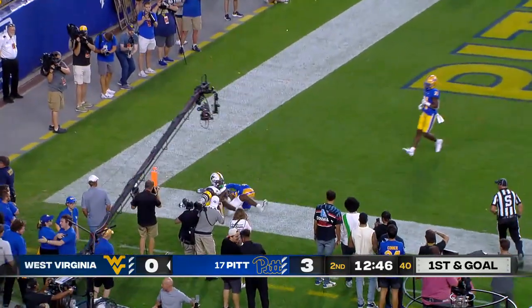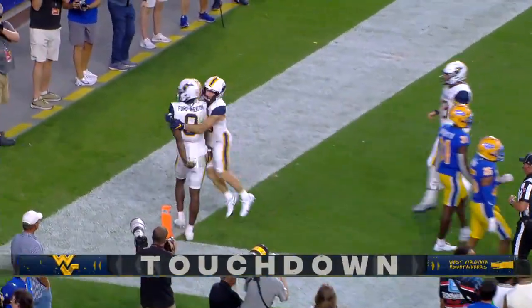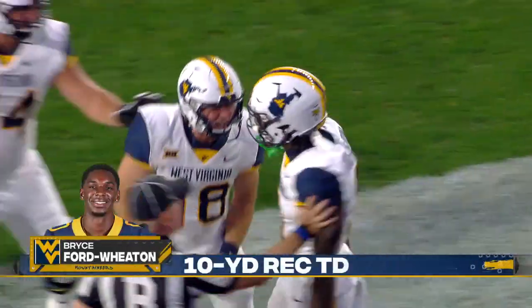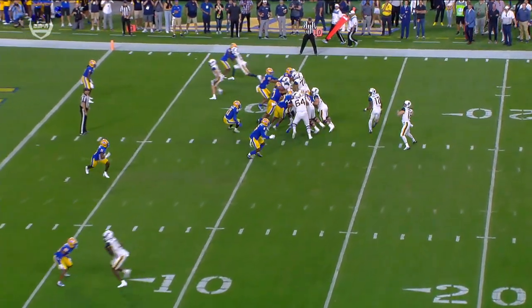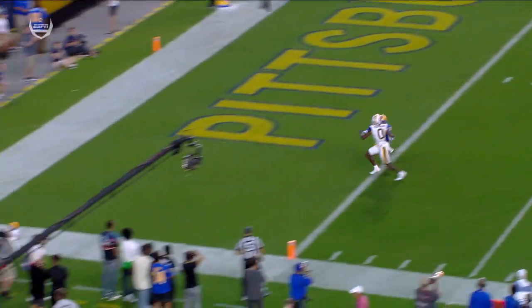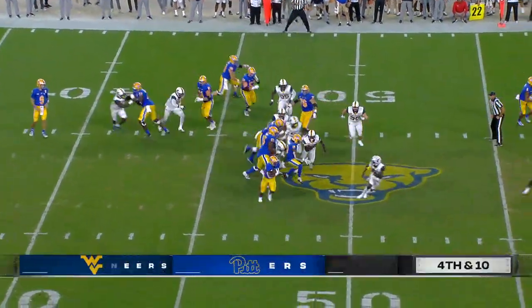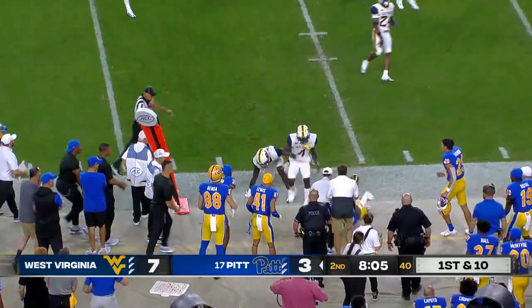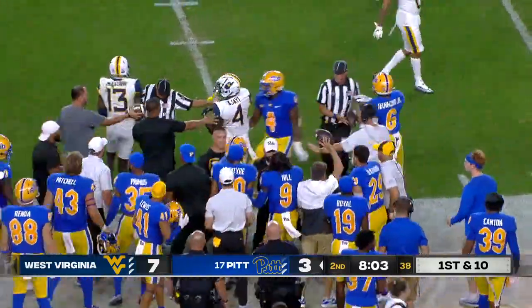Tempo for West Virginia. Bryce Ford Wheaton — answer, Mountaineers. Go up and take the ball off the top of the rim. Here's Bryce Ford Wheaton in a matchup one-on-one against AJ Woods. JT Daniels recognizes it immediately. First time in 11 years, Pitt has the ball. Here goes Rodney Hammond to the sideline, and Hammond's been the guy for Pittsburgh tonight, at a gain of 14 and a first down.